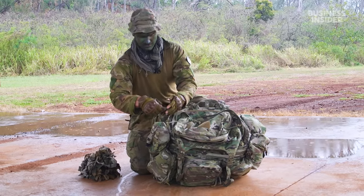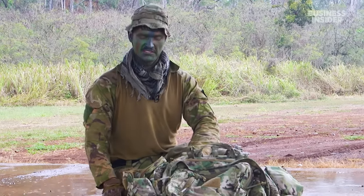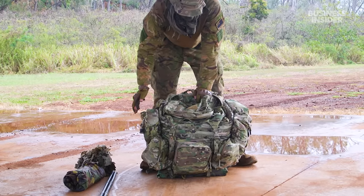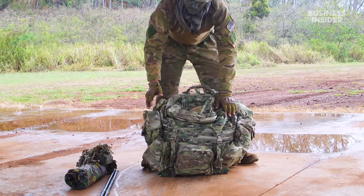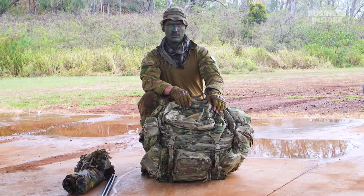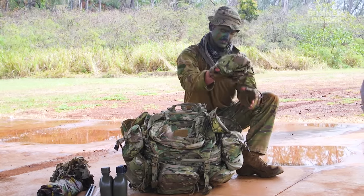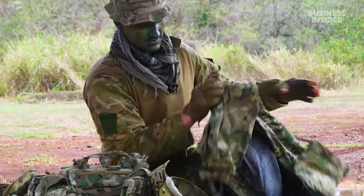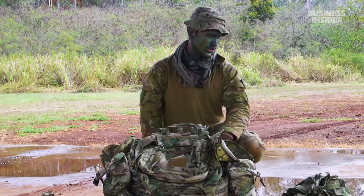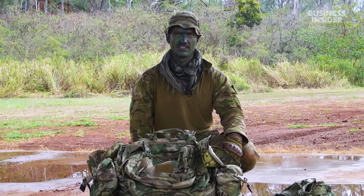To the right here we have what we call a hoochie. What's a hoochie? A hoochie is essentially a teepee tarp that we use in the field to keep the rain off our heads. On the pack itself we like to keep all our water located on it so we're not drinking from our webbing — if we have to go on the run we're not draining the water already on us. On the side here we've got wet weather jacket and wet weather pants. We try to avoid wearing them as much as possible because the rustling and the noise can give away your position.